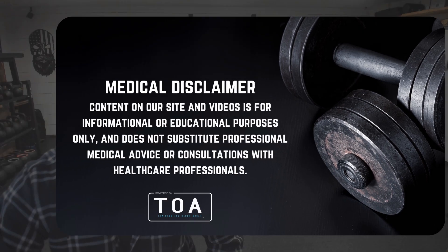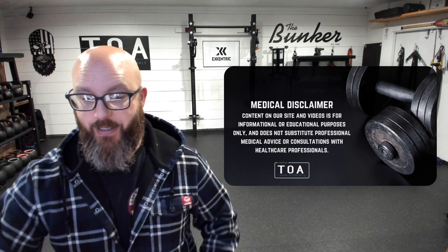TOA community, welcome back to the channel, everybody. Robert Linkel, trainingtheolderadult.com. I want to talk to you today about RIR — Reps in Reserve.